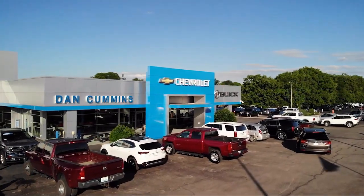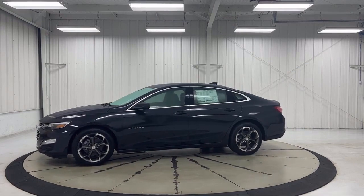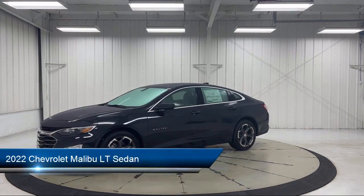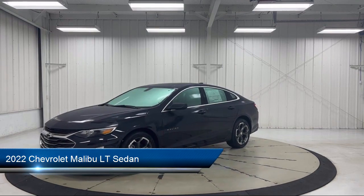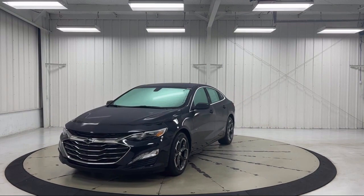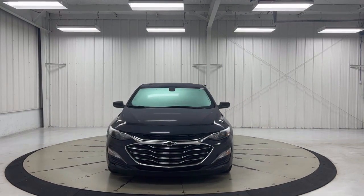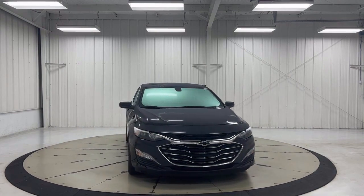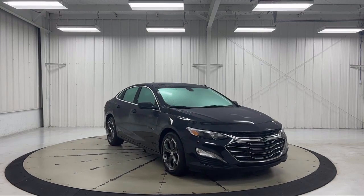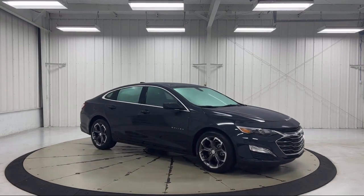Welcome to Dan Cummins Chevrolet Buick of Paris, and here's a look at another one of our great vehicles for sale. It comes equipped with OnStar and Chevrolet Connect Emergency Communication System, Chevrolet Infotainment 3 Plus System, Keyless Entry, Six-Way Manual Front Driver Seat Adjuster, Sirius XM Satellite Radio, Heated Door Mirrors, Rear View Camera, Premium Cloth Seat Trim, Apple CarPlay, and Android Auto.